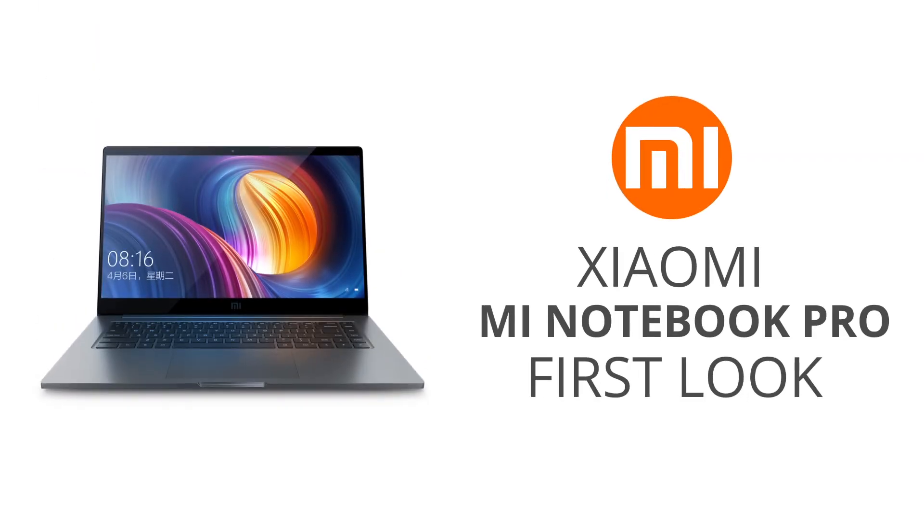Hey, what's up? Today we're gonna have a quick look at the Mi Notebook Pro that just got announced today. It was completely unexpected but it looks very, very interesting, so let's go.